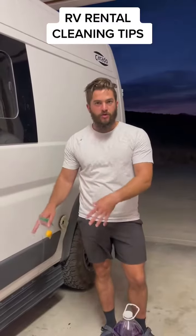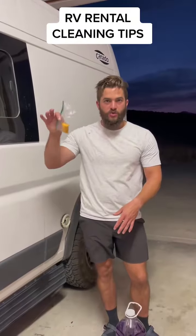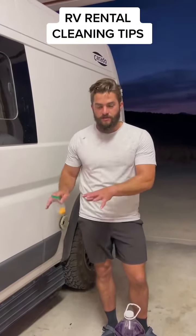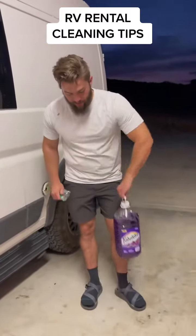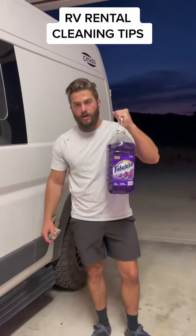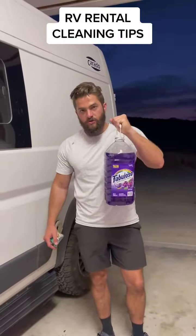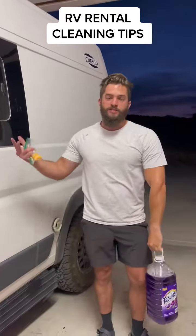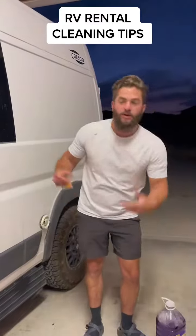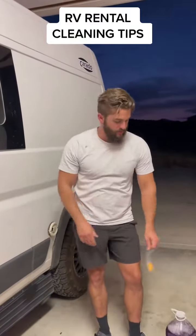After you dump the crap out, drop one of these in the toilet when it's empty to break down waste and make the toilet smell good. Before people pick it up, I dump a quarter cup to a cup of Fabuloso in the toilet, just in the bowl. Keep it sitting there — it'll make the whole place smell good, and when they flush it, it'll also help with the actual chemicals.